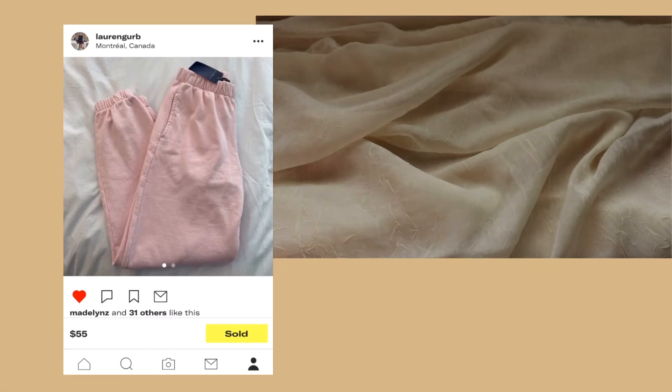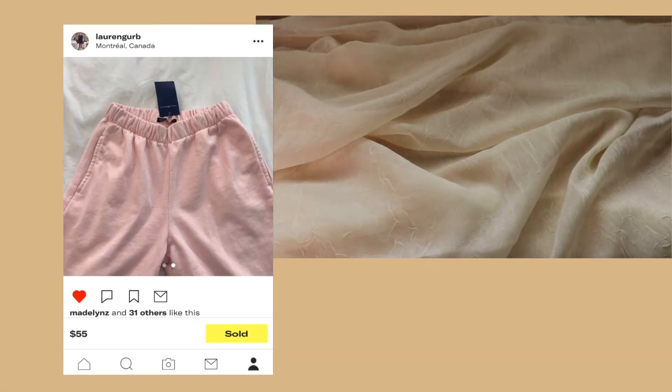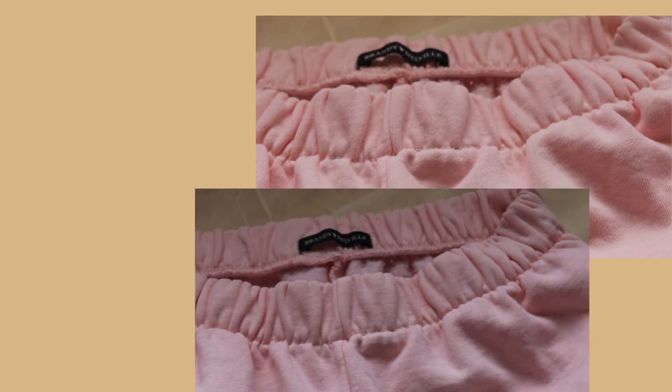Now on to more things that I got from Depop — I did buy these with my own money, so I just wanted to share it with y'all. The first thing is these Brandy Melville light pink Rosa sweatpants. I actually wanted to get these in-store but the only Brandy available in Ontario is the one on Queen Street, which is pretty far from where I live. I actually got these for $40 instead of the retail price of $45.